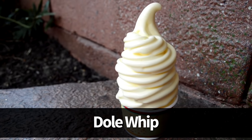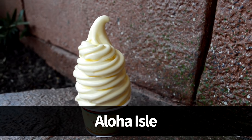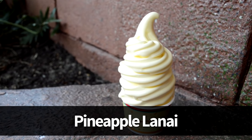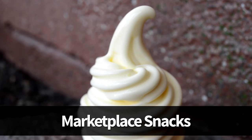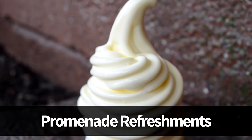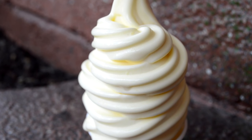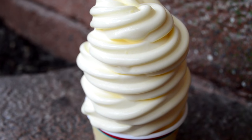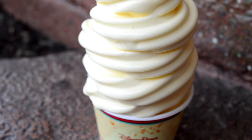Next up, if you haven't had it, you've got to make sure to try the Dole Whip Pineapple Soft Serve. This one's available at Aloha Isle in Magic Kingdom, Pineapple Lanai in Disney's Polynesian Village Resort, Tamu Tamu Refreshments in Animal Kingdom, Marketplace Snacks in Disney Springs, and Promenade Refreshments in Epcot during special festivals. The cult favorite pineapple soft serve treat is a must-try for any Disney visitor. You can swirl it with vanilla at Pineapple Lanai, or just get it as a float with pineapple juice.